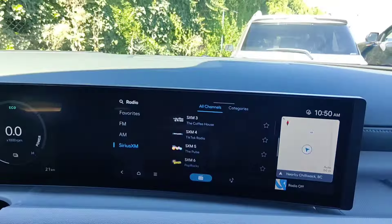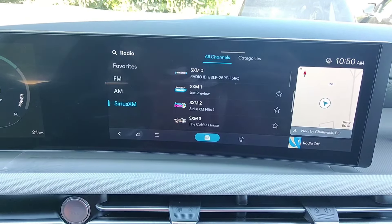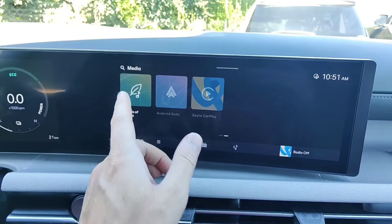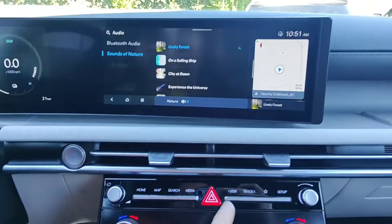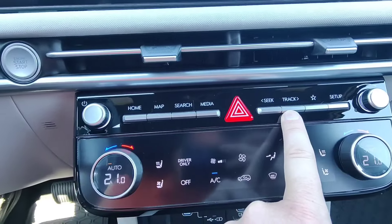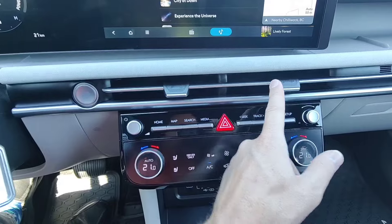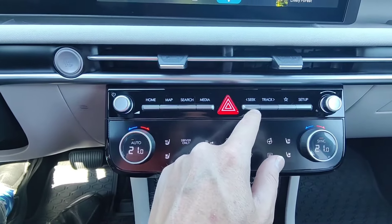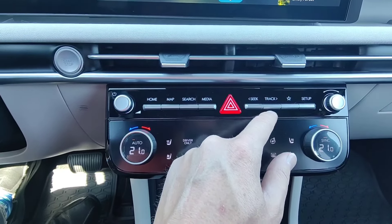The media button will take you to a screen showing the last thing that you were playing. If I press the media button again, it shows our different sources of music and I can just choose which source I want to play. Seek and track will go to the next or previous available radio station, or it'll go to the next and previous track in your playback — whether you're playing from a phone or from a USB stick.